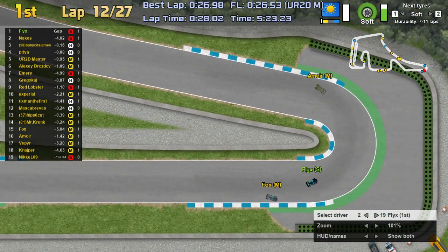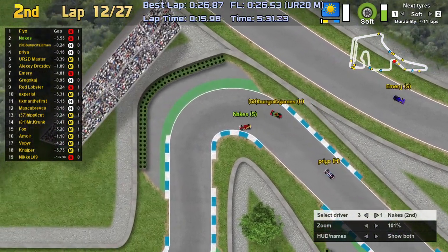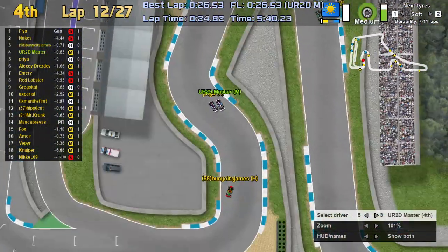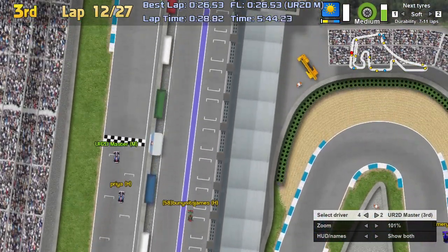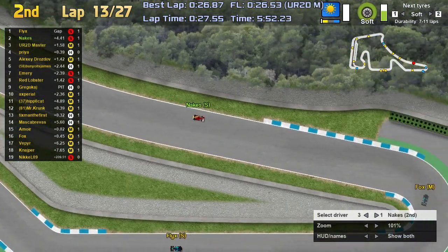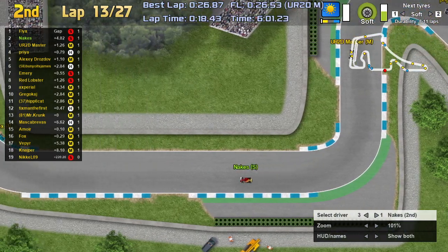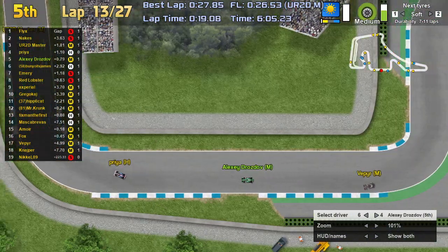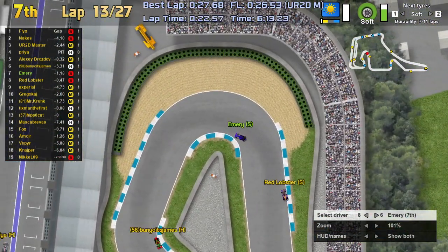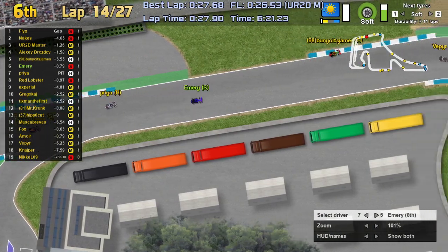Flicks is really extending his gap on Nakes now — Nakes just getting past Bunyo's James. The gap is about 3.5 seconds as they exit the hairpin. Priya is still fighting on those hard tires, but they still haven't made that stop yet. URTD Master in P3 on the mediums is trying to go for an overcut on the two drivers in front. Flicks is far and away building up that gap. The Fiji Falcons sit third and fourth — Alexi Drosdov fifth, Bunyo's James, Emery, Red Lobster P8, Axperial P9.